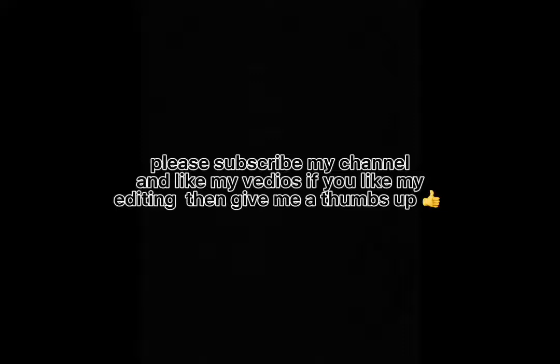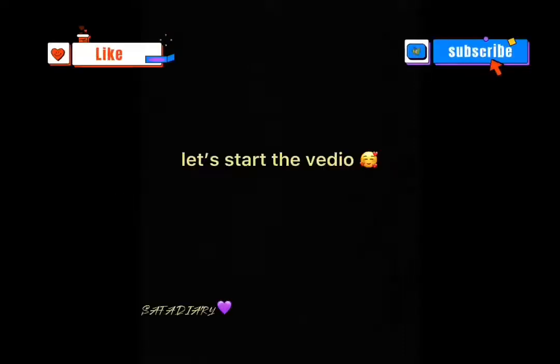Please subscribe to my channel and like my videos. If you like my editing, give me a thumbs up. Let's start the video.